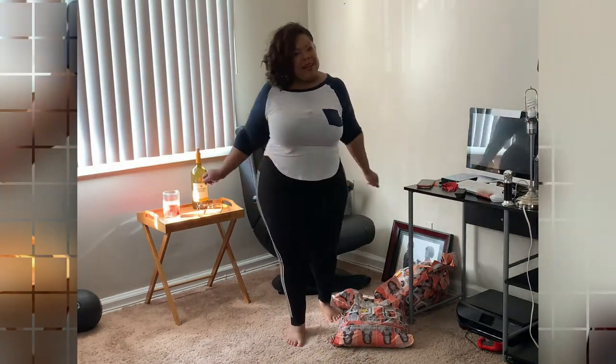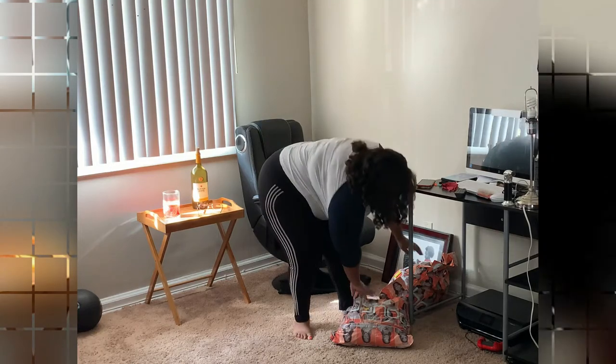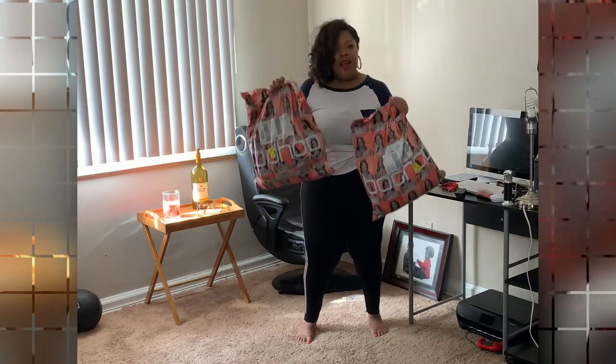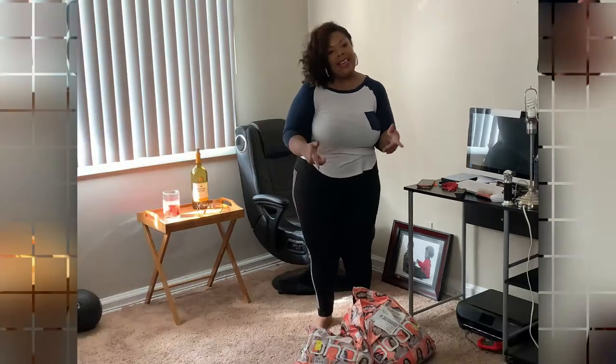Hey lady, hey mama, welcome back! It's time to get cute today. I haven't been on this channel in a while, but we're gonna go ahead and get something fun done. We're gonna do a try-on haul. I've had these bags from Boohoo for over a month, and I'm tired of it. I need to go ahead and try these clothes on — I got some cute stuff for the plus-size girl.